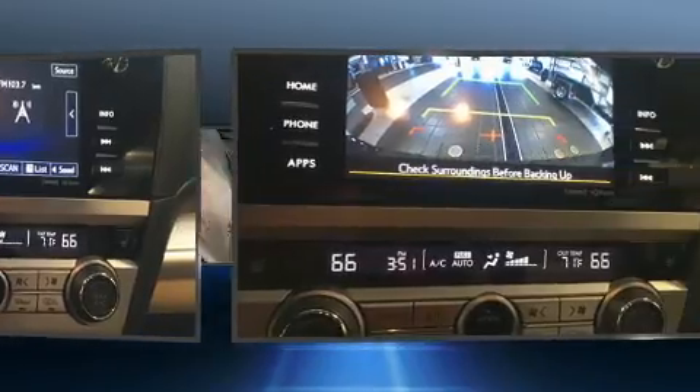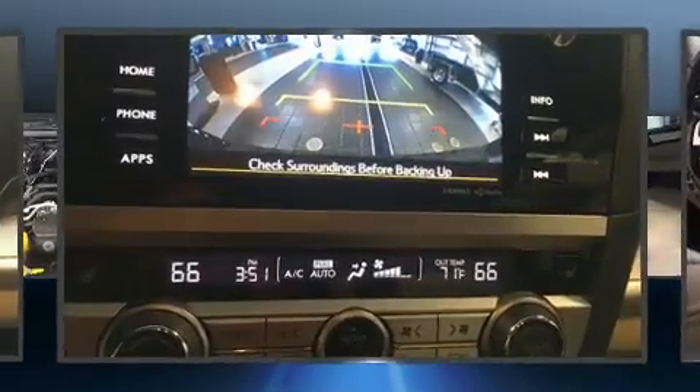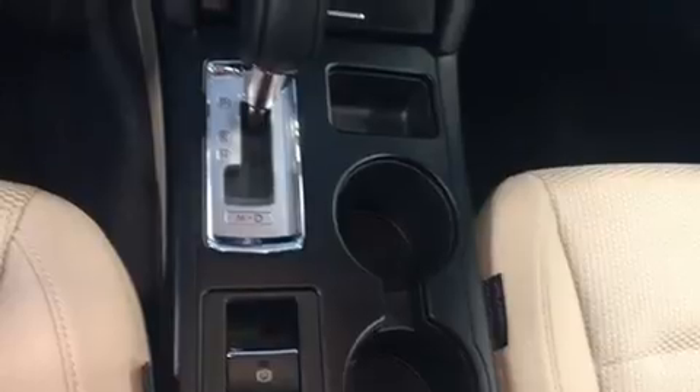Top features include heated front seats, an outside temperature display, remote keyless entry, a roof rack, rear wipers, and power windows.